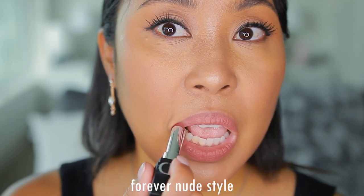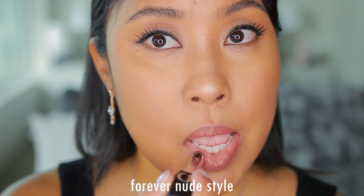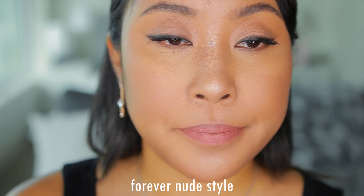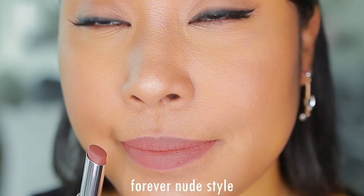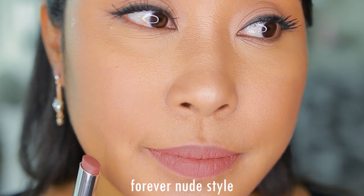Now for my review. Overall, these have a very nice texture — they feel light and satiny, definitely one of my favorite textures for a matte lipstick. They also have a pleasant, light, sweet, and floral smell. The colors are beautiful and perfect in my opinion.